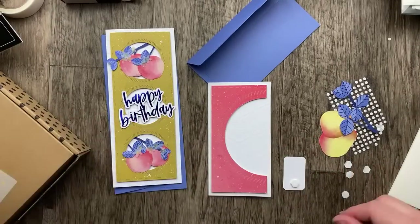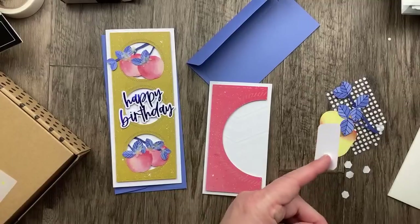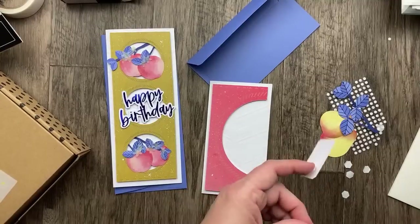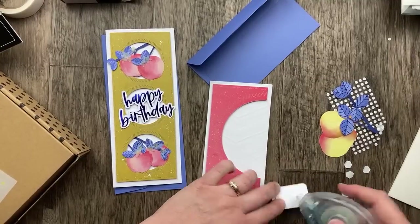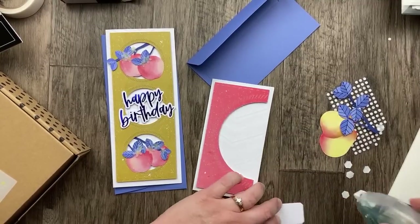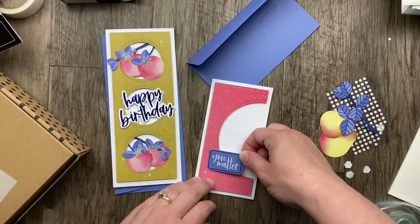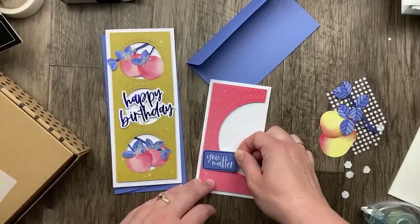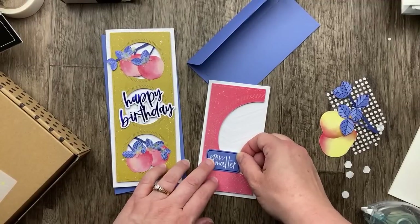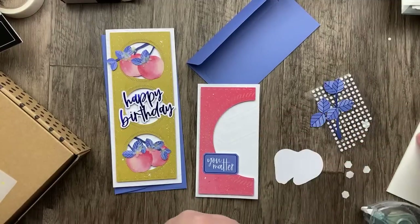We're going to use the kits to help us be inspired to create using our own supplies. If you're ever feeling stuck, break out a kit and use it to get yourself going. Kits are great not only for busy people or getting your mojo going, but also for brand new stampers who don't have a collection of things to pull from yet.